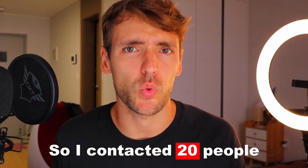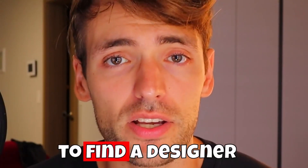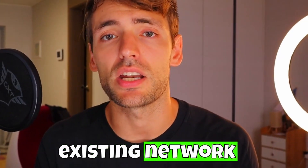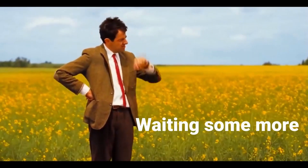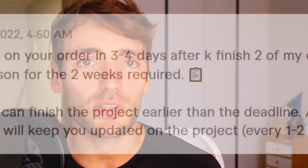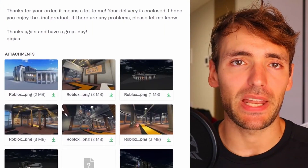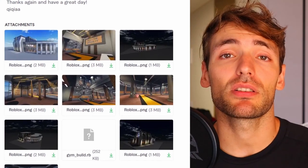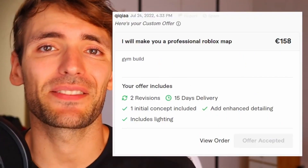So I contacted 20 people. The first lesson is it's really hard to find a designer if you don't have an existing network in the Roblox community. After a long period of time I finally found someone. I did not find anyone with the budget that I wanted, so I found only one designer willing to help me out. It took me many many months, and it was 150 euros.